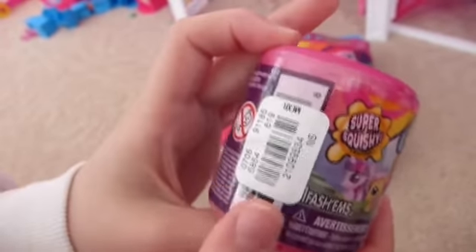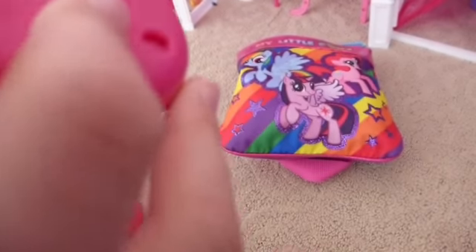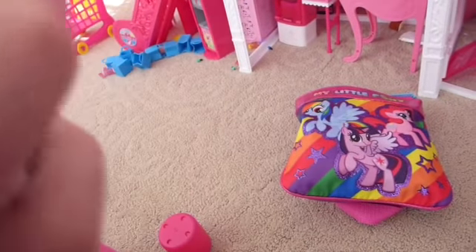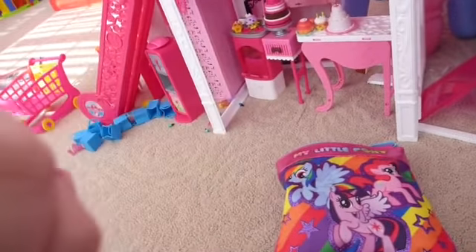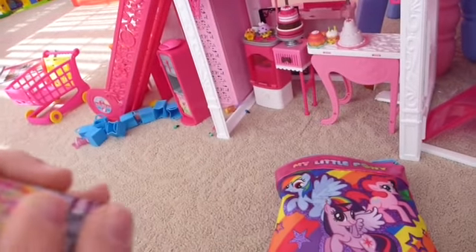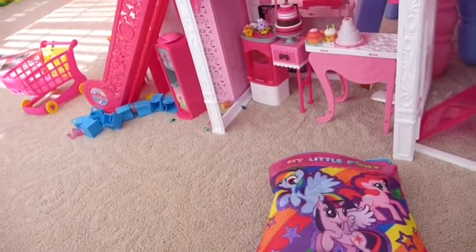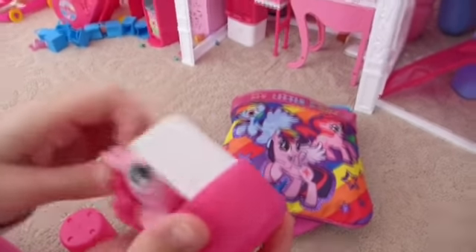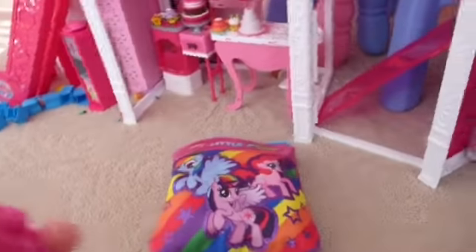Is this another My Little Pony fashion? Yes it is — it's Series 2. Let's open this one up. These are super hard to open. Which one is it going to be? Let's hope it's Rarity, Rainbow Dash, or Fluttershy, because we already have the other pieces. It's Pinkie Pie — another Pinkie Pie. She has a little something on her.